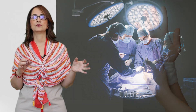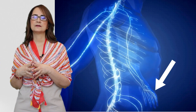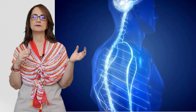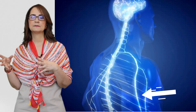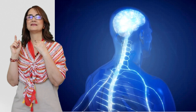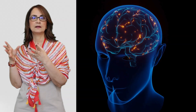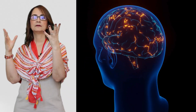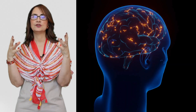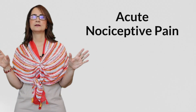If there is a surgery or a trauma in the hand, for example, the receptors in the hand will detect abnormal danger signals. These signals will travel via the peripheral nerves to reach the spinal cord. There they will make a connection and transmit this dangerous information to the areas of the brainstem and the thalamus in the brain, and then the whole brain is informed of the danger. This is how acute nociceptive pain works, like a surgery, an inflammation, or a trauma.